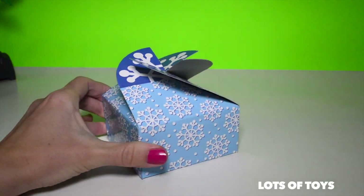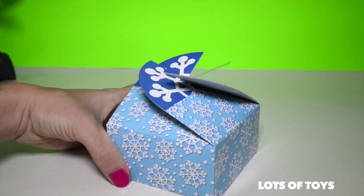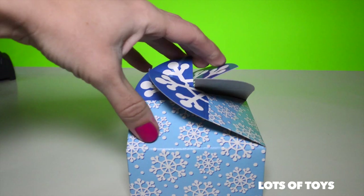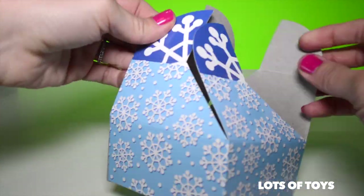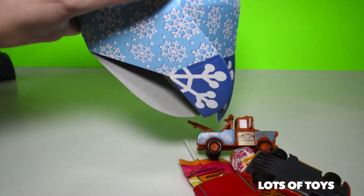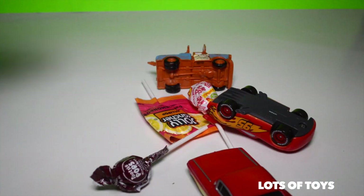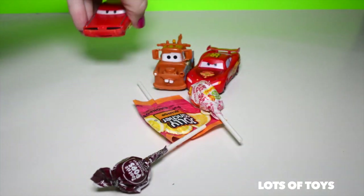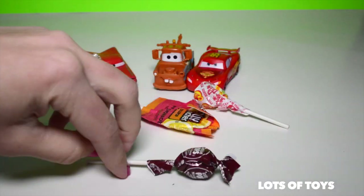Let's go ahead and open the first surprise. I love these packages, they're so neat. Ready to open it up and see what's inside? Look at this — we have these toys, Disney's Cars, as well as some lollipops. Yum yum.